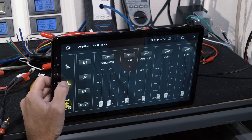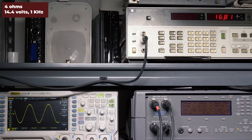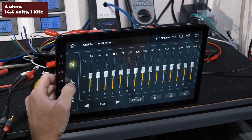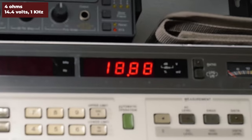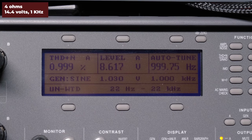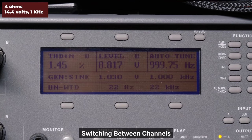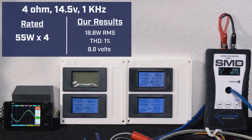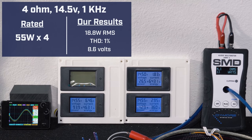Let's test the power outputs of the Vivid 10. The first test we ran was two channels driven at 4 ohms, 14.4 volts, 1 kilohertz, EQ flat. Our audio precision will generate our signal and measure distortion. At volume 30, our HP 8903B audio analyzer picked up 18.8 watts RMS of continuous power, 1% distortion, and 8.6 volts of output. We can swap from left to right channels. Our AMM1 read 13 watts RMS of continuous power and drew 4.7 amps of current.